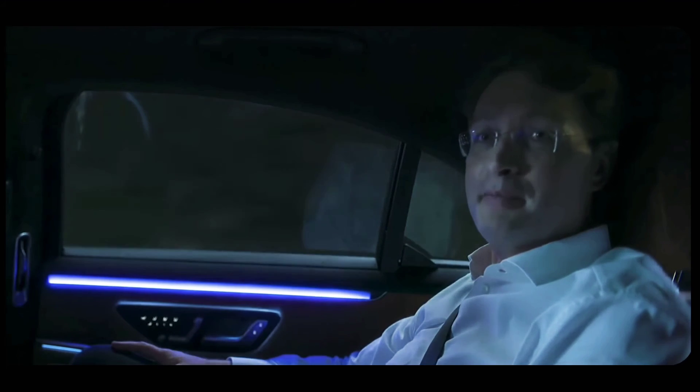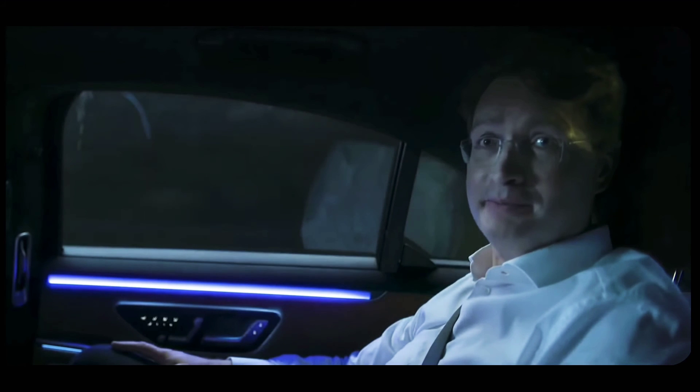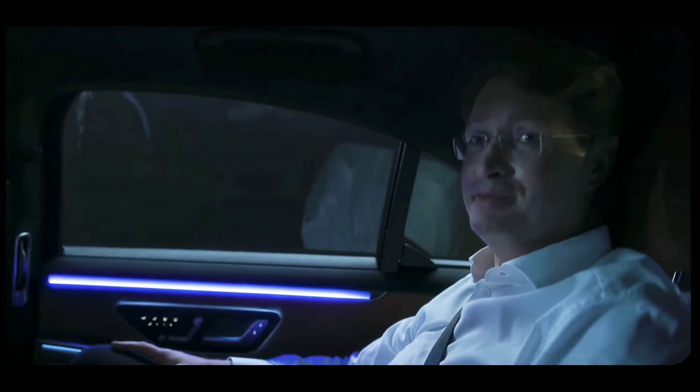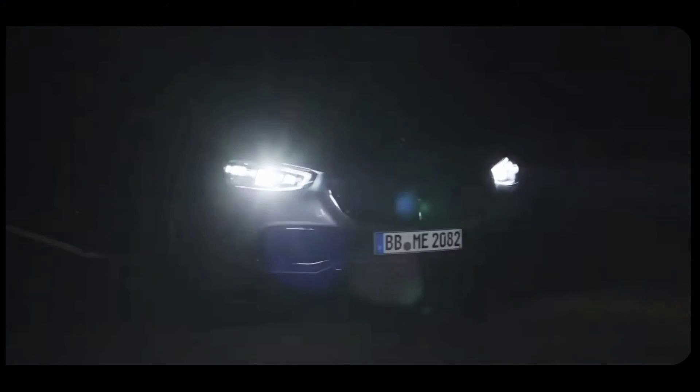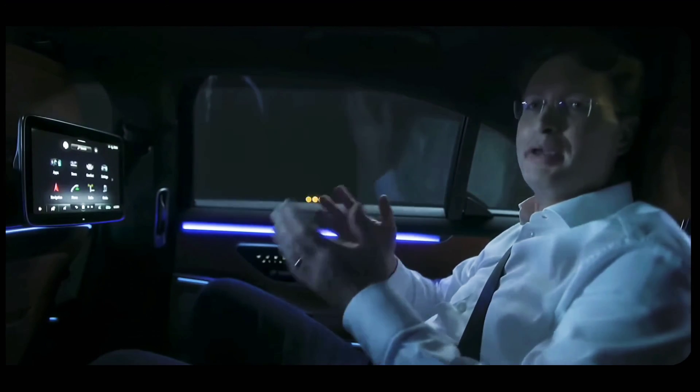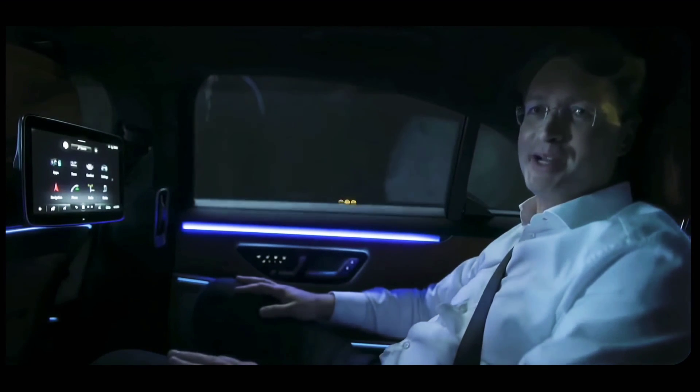By the way, can you hear that? It's incredibly quiet in this car, and we're driving at highway speeds. I can't wait for our customers to realize just how much of a coming home feeling this new S-Class is.